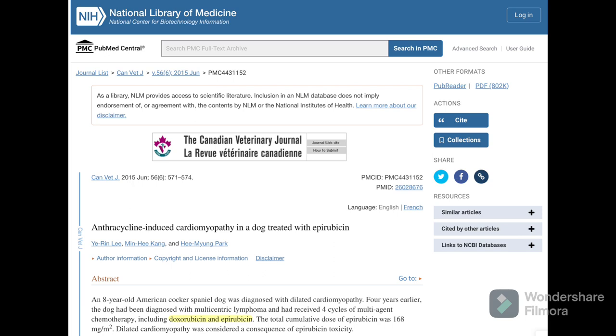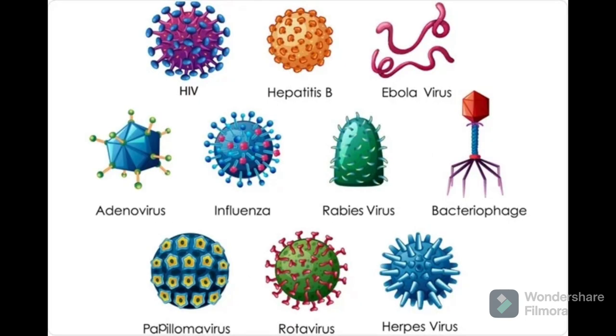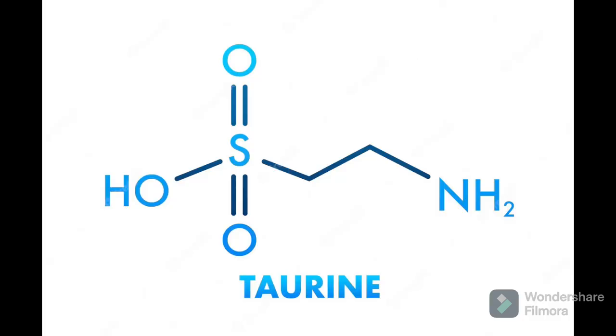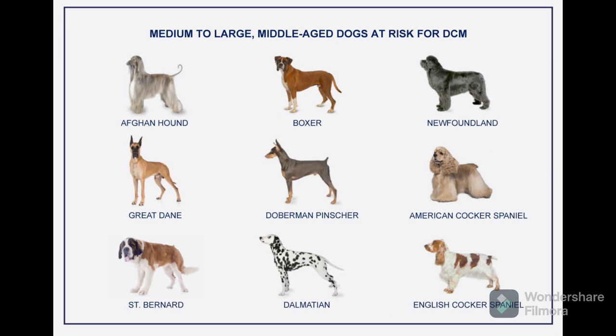I'll link all these research papers and website links in the description. DCM can actually develop as a result of viral infection too — parvovirus can actually cause this — or it can be a cause of nutrient deficiency, specifically taurine deficiency, or it can be genetic. Some dog breeds are simply genetically more predisposed than others to developing this specific cardiomyopathy.